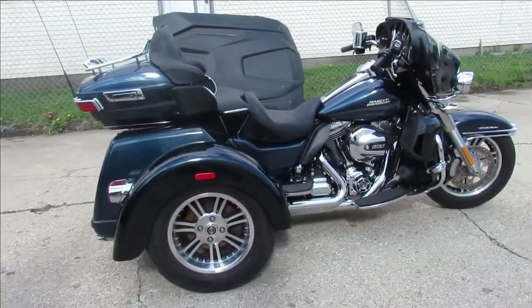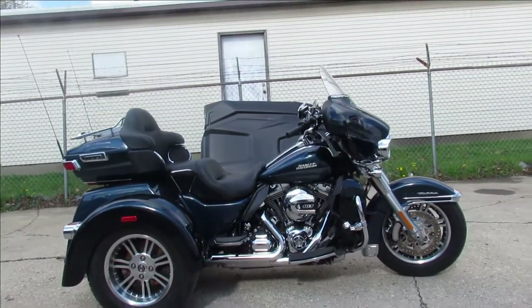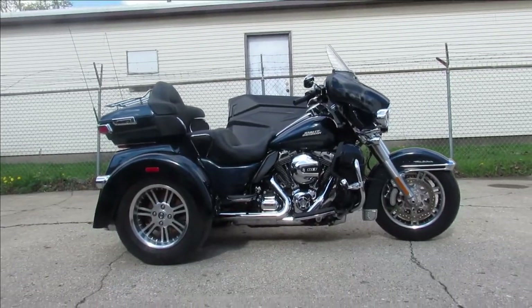Like I said, why buy new — save thousands. Come pick this thing up, it won't be here long. Call us at 810-648-9500.